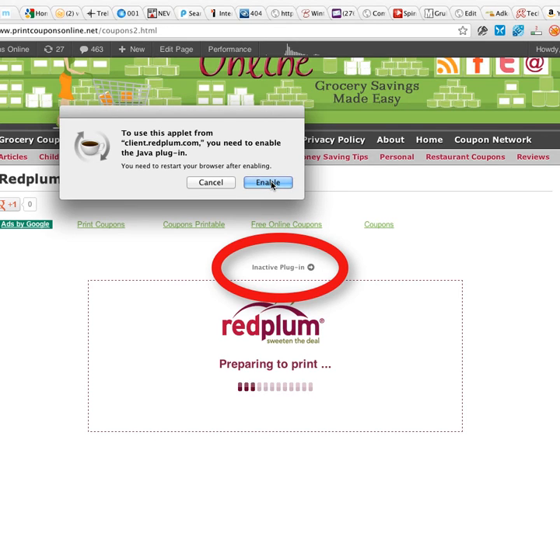You might also be able to try using a different browser, perhaps Firefox or Chrome if you're using Internet Explorer, for example, or Safari.